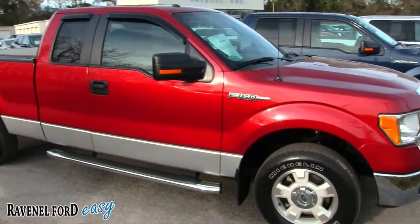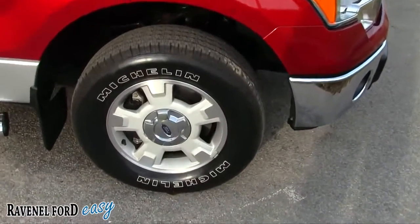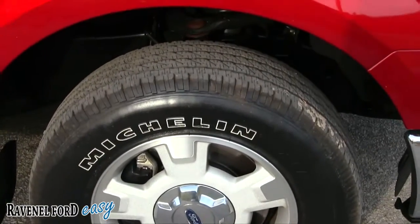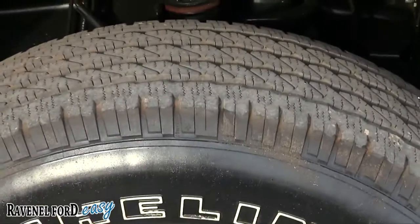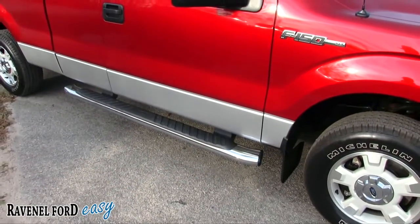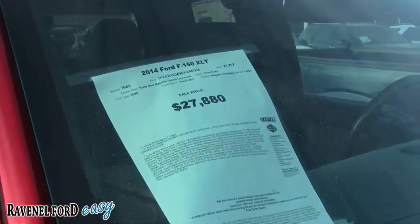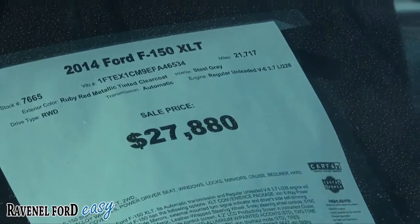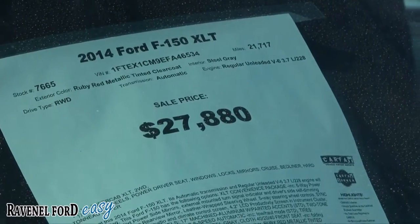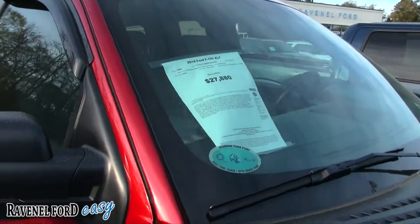Especially down here in the Carolinas, if you're a Gamecock fan. This one's got Michelin tires, good-looking alloy wheels, very clean, and the tires still have plenty of tread so you don't have to worry about putting new tires on anytime soon. It's got running boards and mud flaps which look nice. It's an XLT — price is $27,880, mileage is 21,717 — pretty low mileage for a 2014, and a great price.